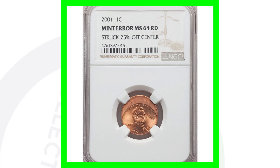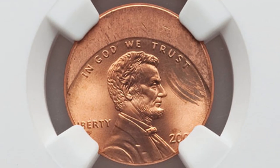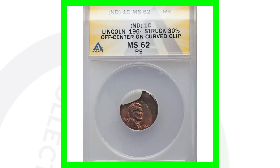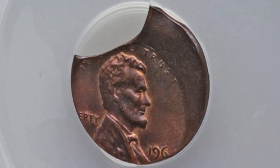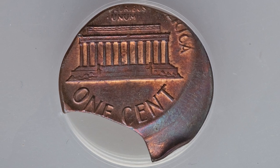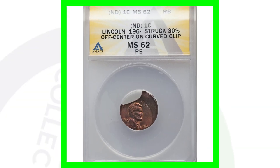Here's a 2001 Lincoln cent that is 25% off center, graded by NGC, and it sold for around $60. Here's another coin from the 1960s — we can't see the full date — with both an off-center error and a curved clip error. You don't need microscopes for errors like this; it's pretty obvious. This penny sold for around $65.